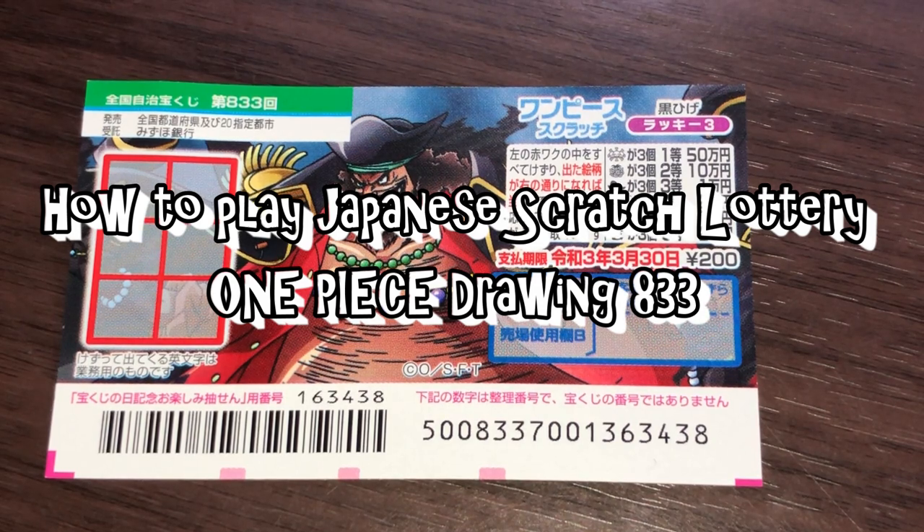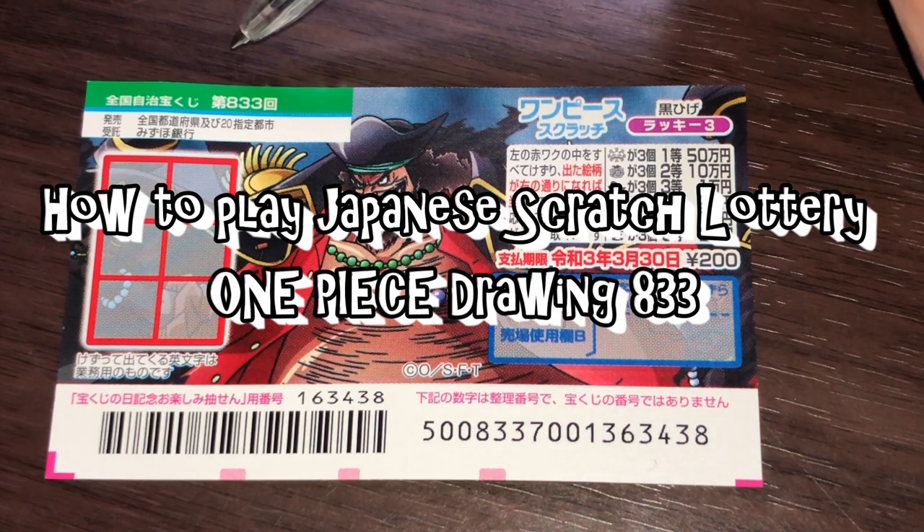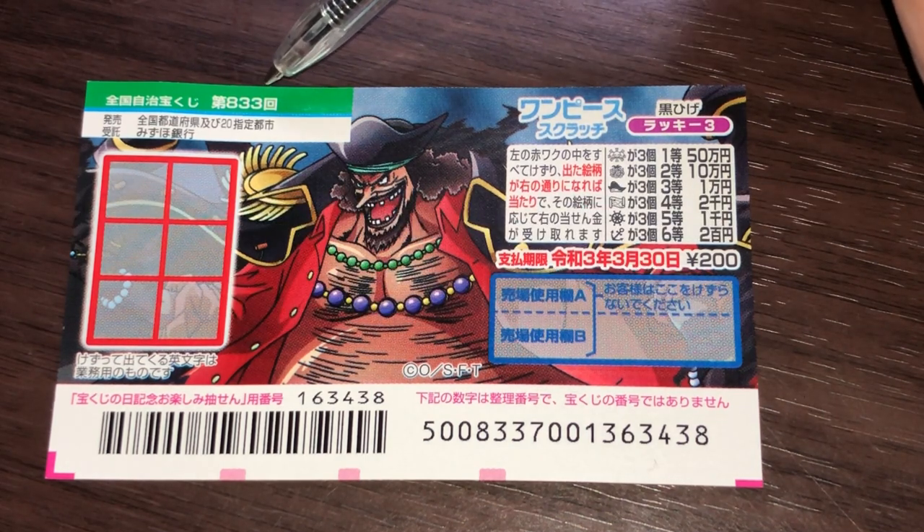Hello, my lottery friends! It's James in Japan. It is March 19th, 2020, Reiwa 2. You're looking at a new Japanese scratch ticket called One Piece, for drawing 833a.